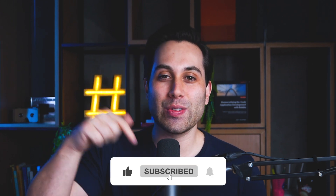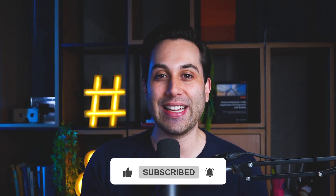If you're enjoying this content so far, click the like button and subscribe to the channel for more content like this. Thank you.